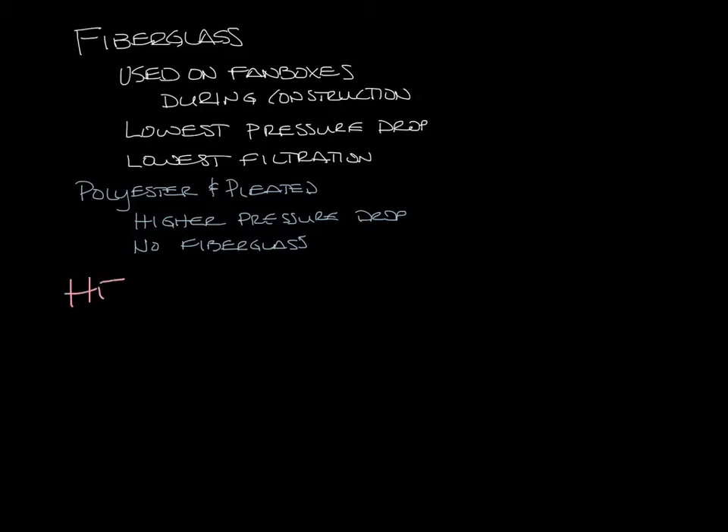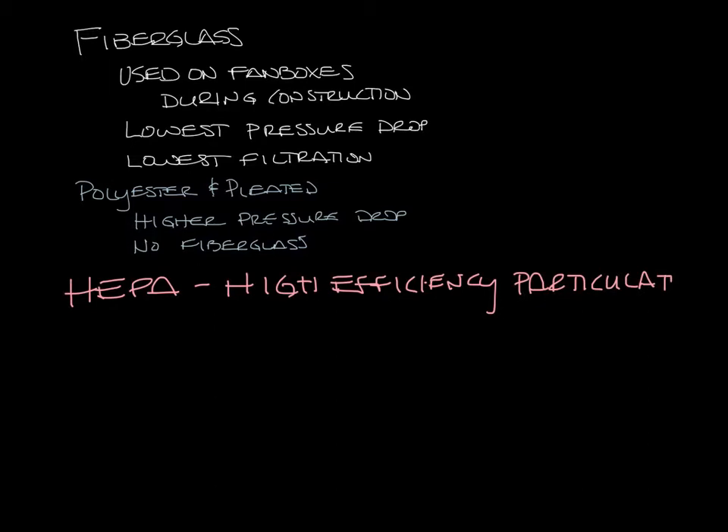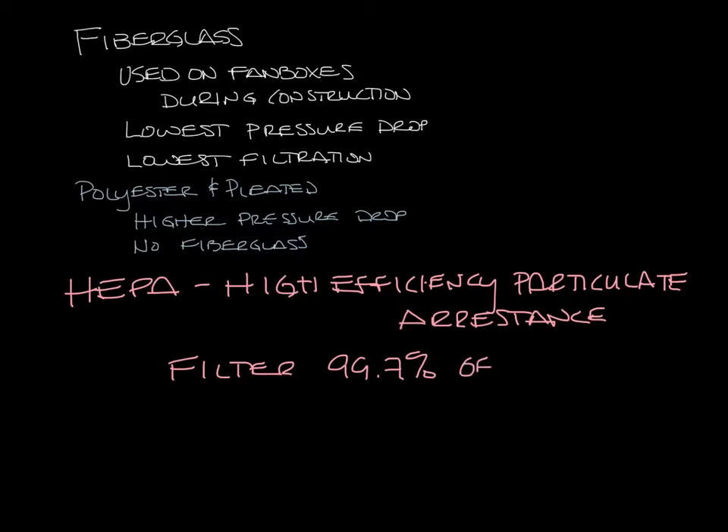Next you have HEPA filters. HEPA stands for high efficiency particulate arrestants, or you'll hear high efficiency particulate air filter, which is easier to say. They filter at a much finer scale and filter 99.97% of all particles 0.3 microns or larger.